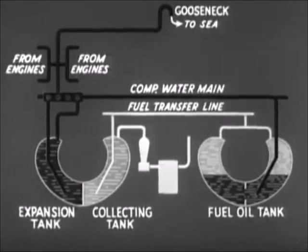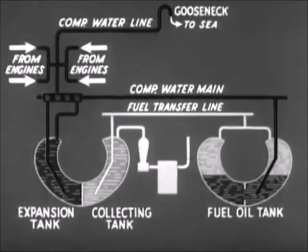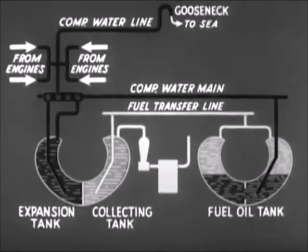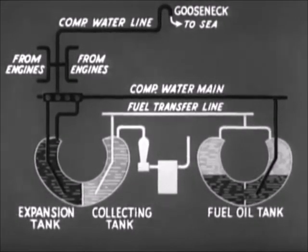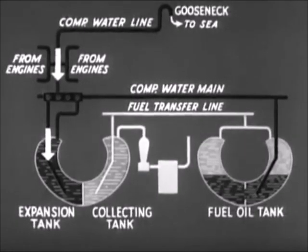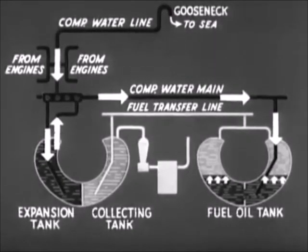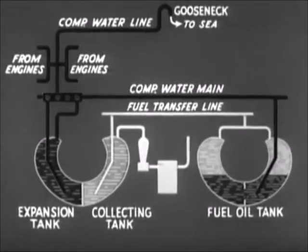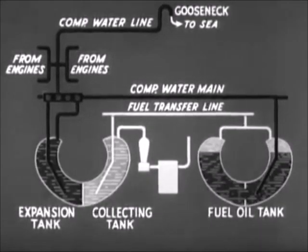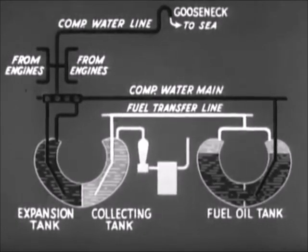The cooling water system of each engine is connected to the compensating water line. When the engines are running, they discharge some of their cooling water into the compensating line and keep the gooseneck filled. This column of water sets up a head of pressure in the expansion tank. This pressure is transmitted through the compensating main to the oil in the fuel tanks. Since the oil is lighter than the water, the oil always floats on top. The water replaces the oil taken from the tank on service, and the water pressure forces the oil through the fuel transfer line to the collecting tank.